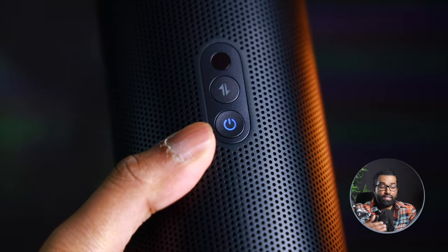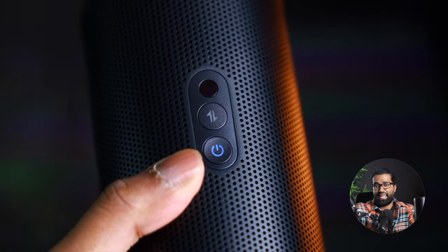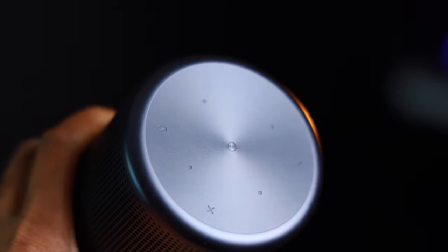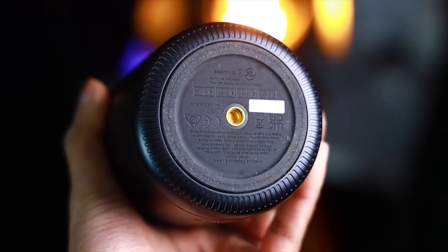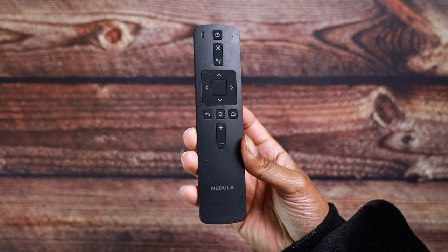There are two buttons on the back of the Capsule 3 — a power button and an input switch button — which enables the projector to be put into Bluetooth speaker mode. Over on the top, there are touch-capacitive buttons built right into the projector, which helps you navigate the menu and control the volume levels. Over on the bottom, there is a 3/4-inch thread, which allows you to screw this onto a tripod for an optimal viewing experience. The included remote is simple with necessary buttons that are easy to access — navigation, calibration, Google Assistant, and settings.